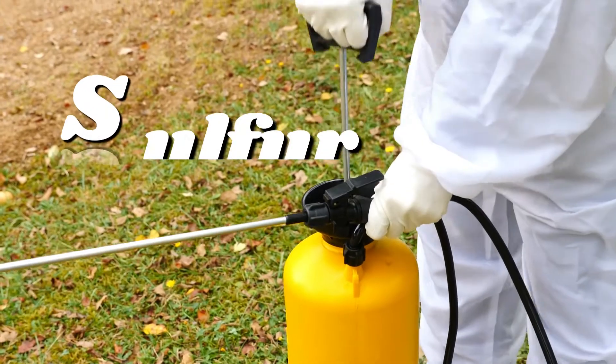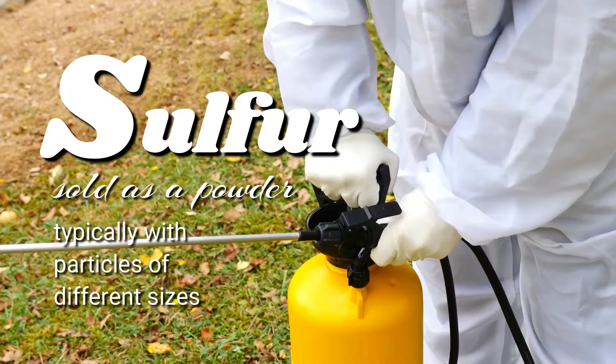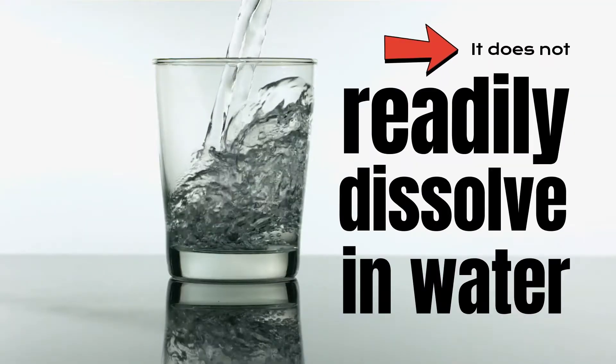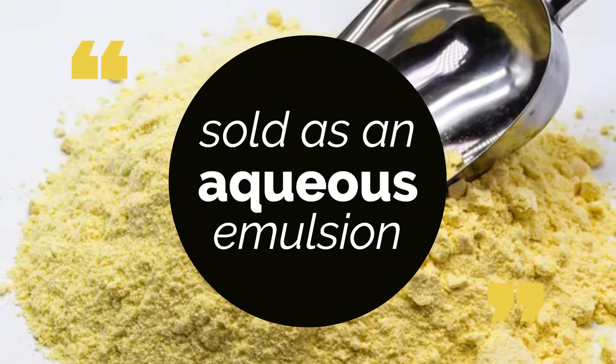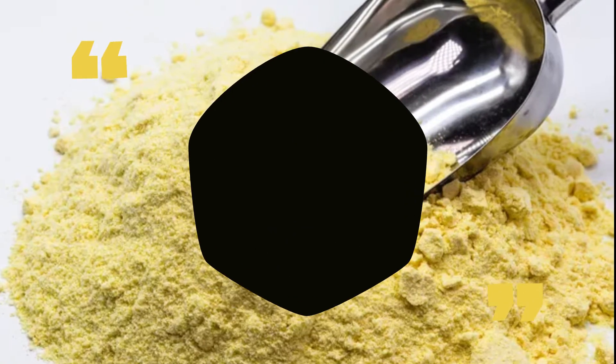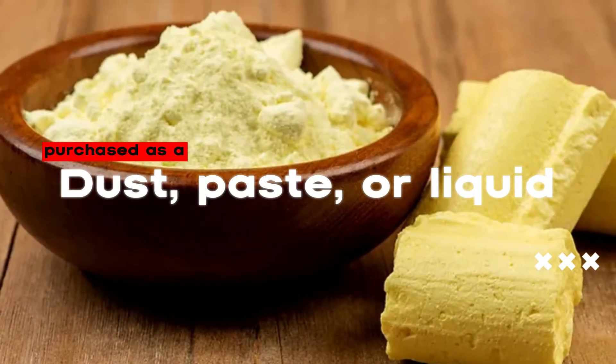When used as a pesticide, sulfur is sold as a powder, typically with particles of different sizes. It does not readily dissolve in water. Because of this, it is sometimes sold as an aqueous emulsion or wettable powder. It can also be purchased as a dust, paste, or liquid.